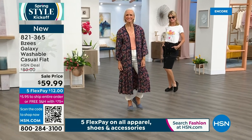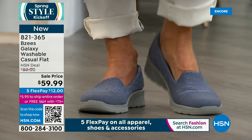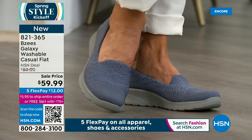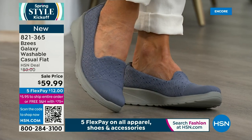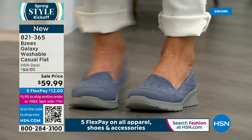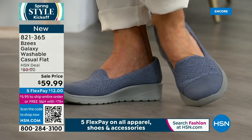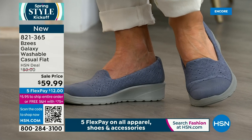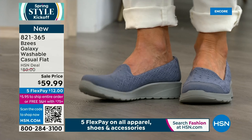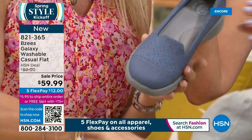The Galaxy has BZ's cloud technology — weighing two to four ounces. Every step feels like stepping onto a cloud. These have a little extra cushioning right in the arch area — let me show you — you can see that lighter shade there showing the extra support.